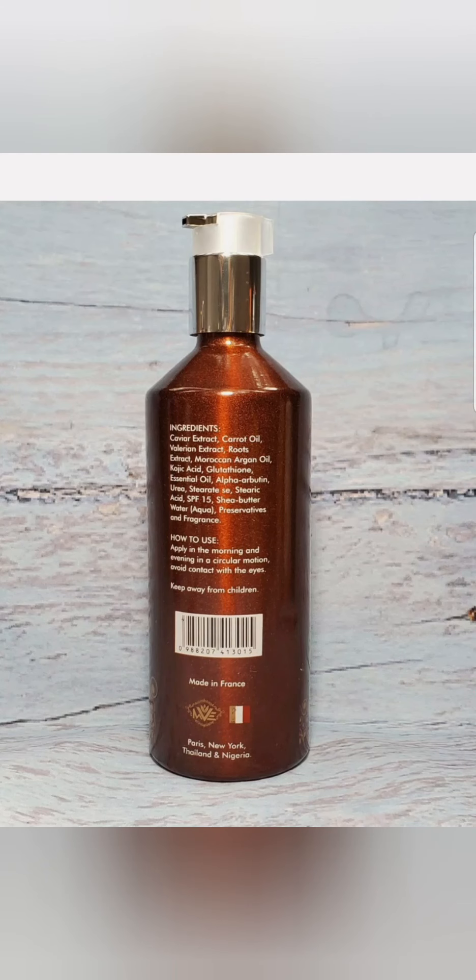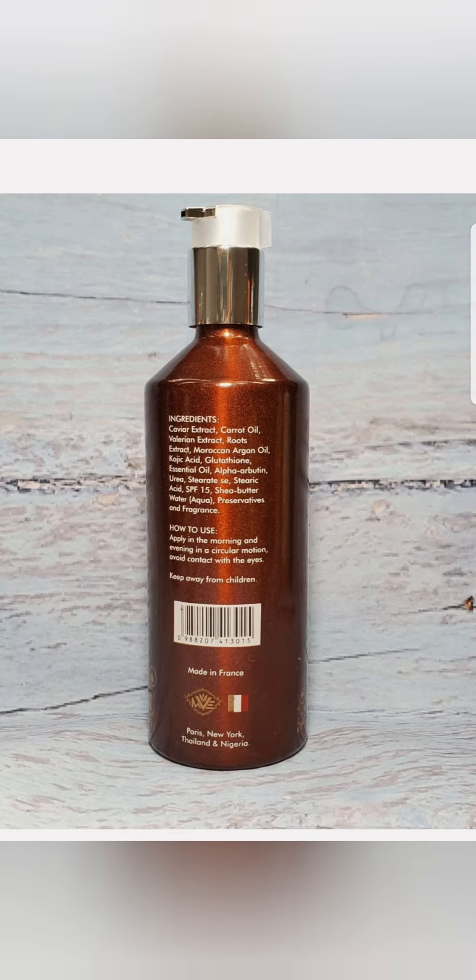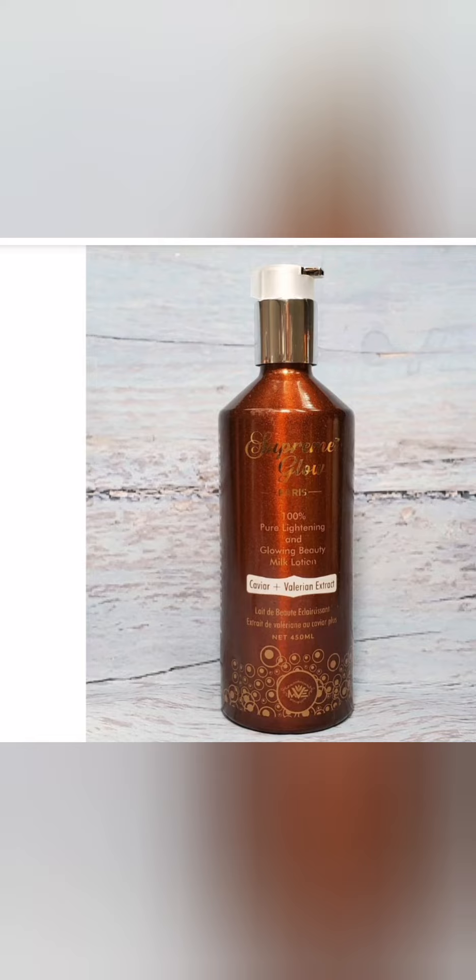Supreme Glow is meant for all skin types — even sensitive skin. If you have dry skin, you can use it too; if it's not moisturized enough, just add a little bit of oil and it's ready to go. Supreme Glow is a very good cream. Please don't forget to subscribe. Bye!